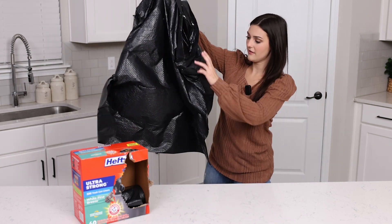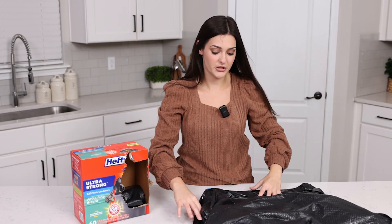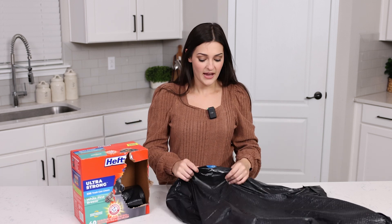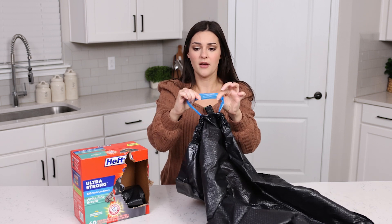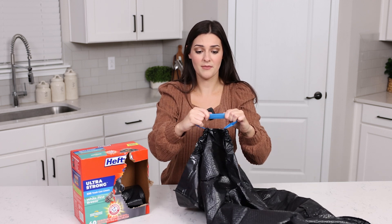These get pretty big — this is a huge trash bag. It's perfect for my kitchen trash can and I use them outside as well if I'm doing yard work, cleaning out my car, or literally anything. I always use the Hefty trash bags, and they also have these really durable blue handles on them to tie them.